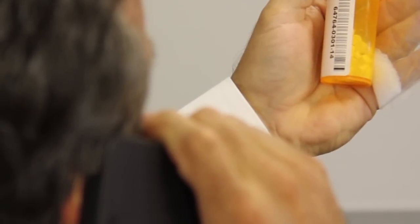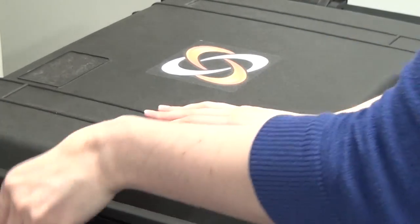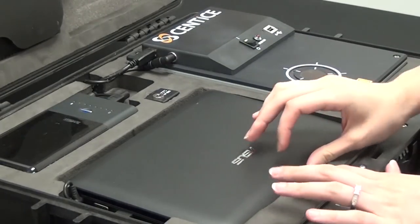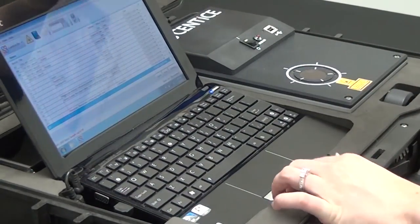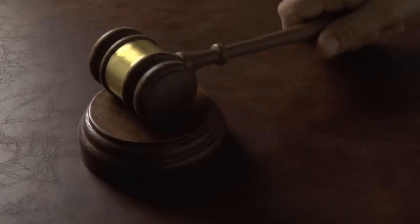At Sentis, we understand the frustrations you face every day and have taken the latest innovations in Raman spectroscopy technology and developed an affordable, portable product — the Mobile Field Lab 3000 — technology that will end your daily frustrations, save countless man hours, and bring dealers to justice faster and more reliably.